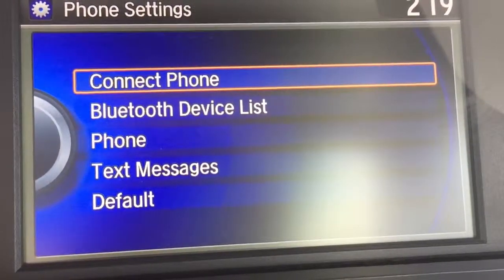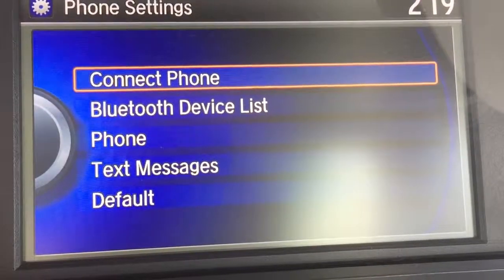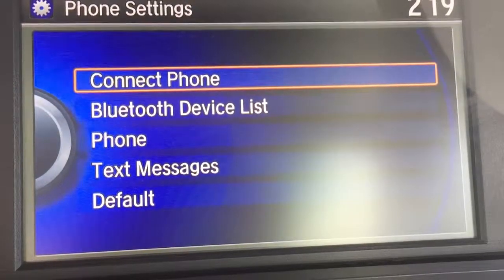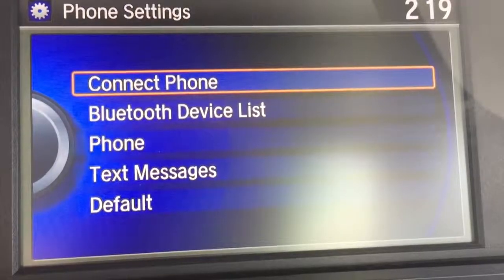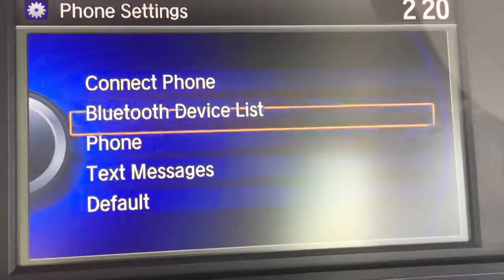So if you have more than one device connected, you can choose it here — connect the phone. You can also see your different Bluetooth devices, which could even be for other devices such as iPods; you can Bluetooth music in.